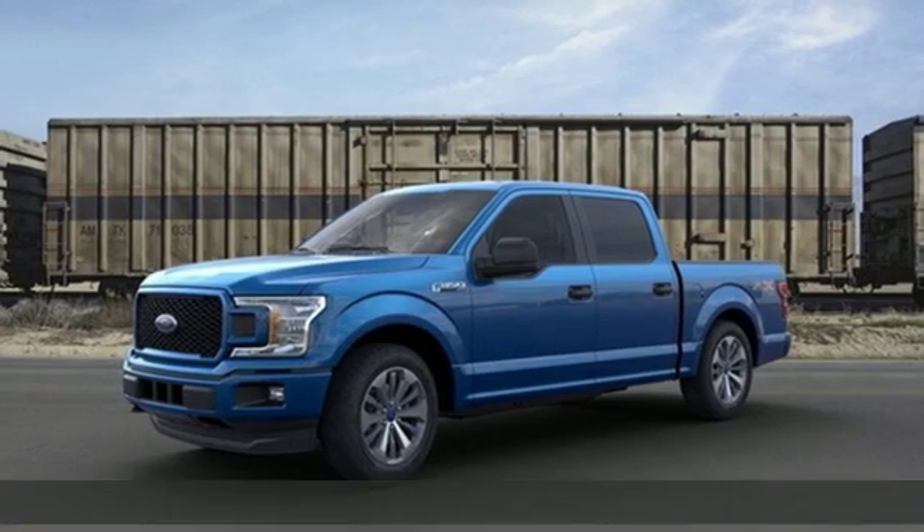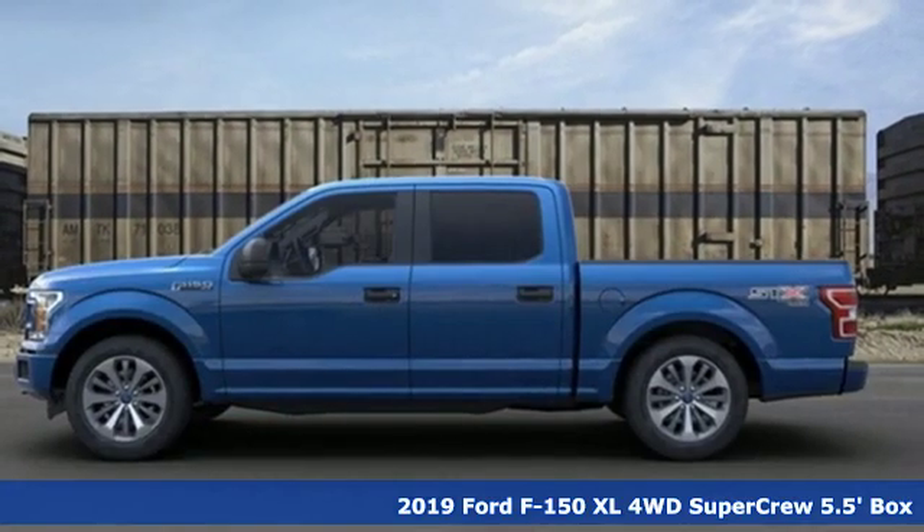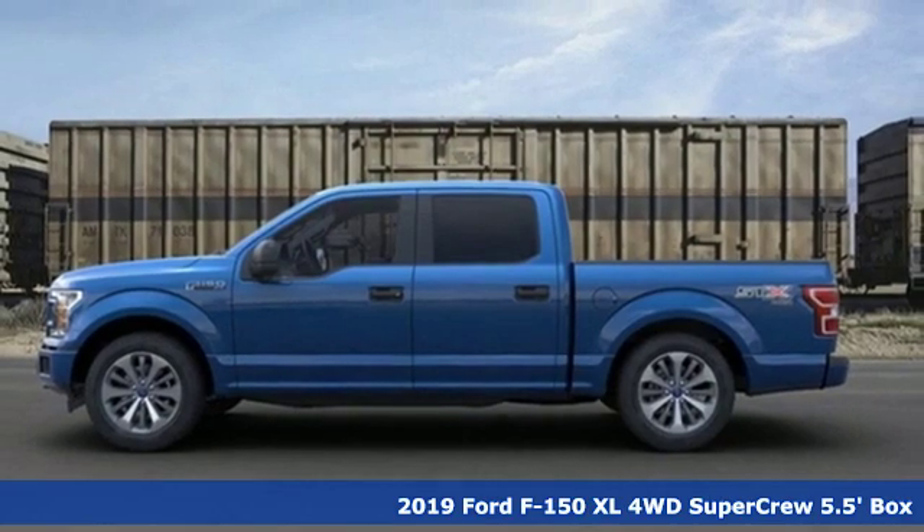Here's a new 2019 Ford F-150. Ford, where tradition meets innovation.